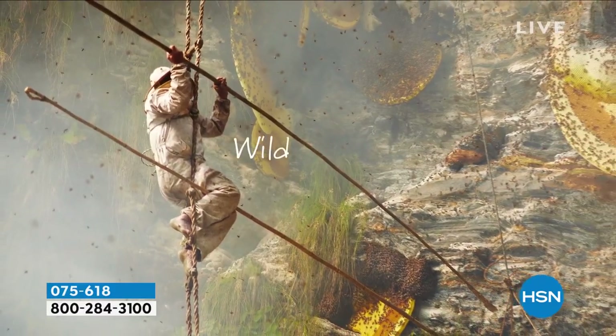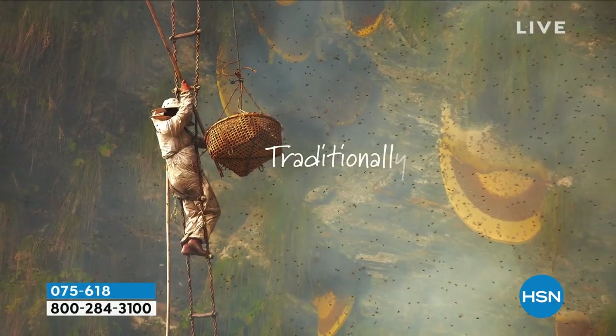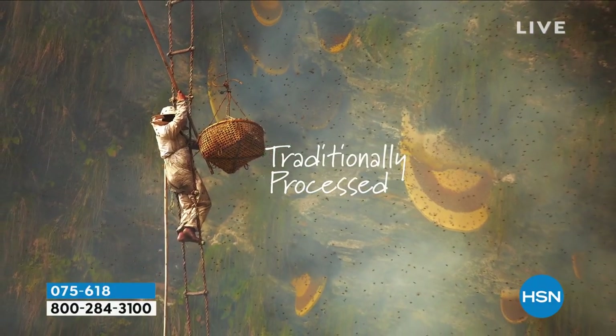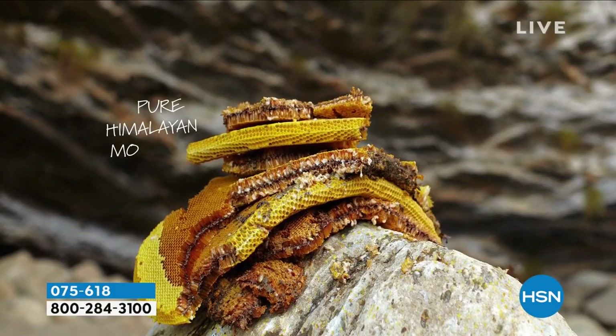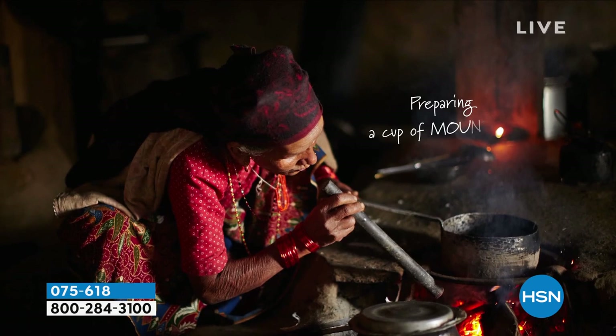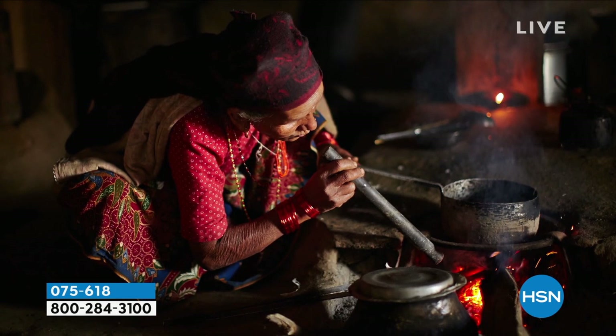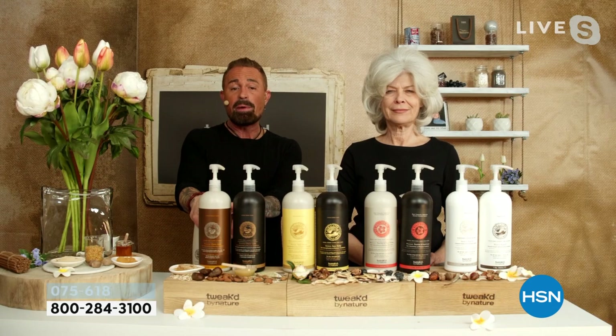When I saw him risking his life, I knew there was something more to this honey — like, why would you do that? To them, it's their fountain of youth. And you'll see this beautiful lady — she's over 100 years old. She's about 110, maybe 111 now. She's making honey tea. Once I saw that, this is what I wanted for my mom.